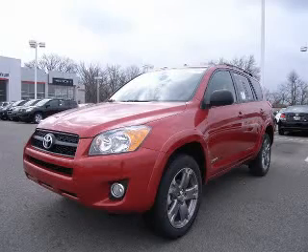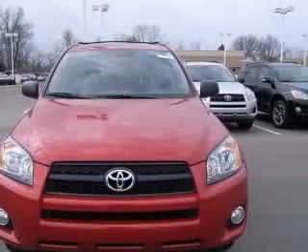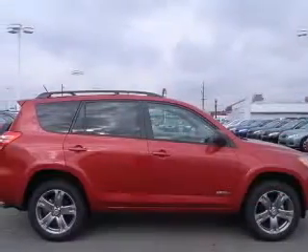We are proud to present this excellent new 2011 Toyota RAV4. This RAV4 has a four-cylinder engine and an automatic transmission. This vehicle has a Barcelona red metallic exterior and includes the following options: